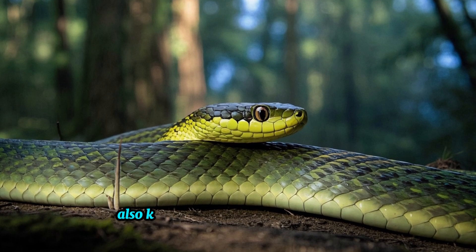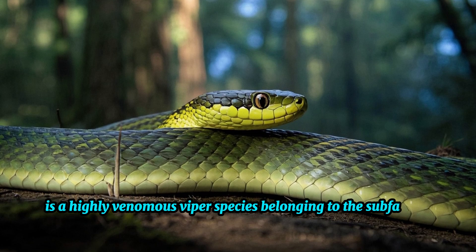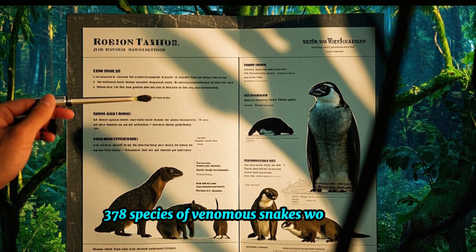Russell's Viper, also known as the Himalayan Pit Viper, is a highly venomous viper species belonging to the subfamily Viperinae. This subfamily consists of around 378 species of venomous snakes worldwide.